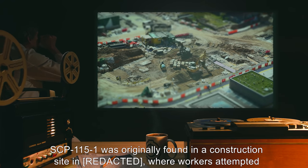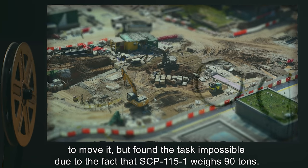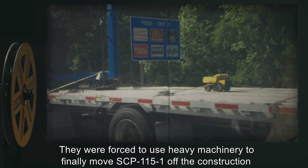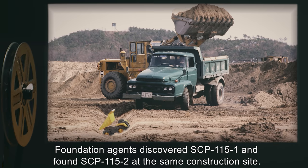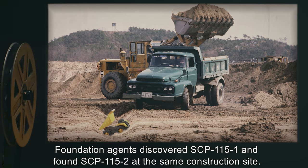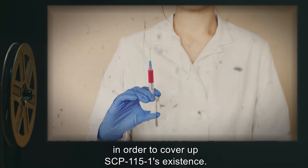SCP-115-1 was originally found in a construction site, where workers attempted to move it but found the task impossible due to the fact that SCP-115-1 weighs 90 tons. They were forced to use heavy machinery to finally move SCP-115-1 off the construction site and to a nearby town, where it became a local curiosity. Foundation agents discovered SCP-115-1 and found SCP-115-2 at the same construction site. Class-A amnestics were distributed among the townspeople in order to cover up SCP-115-1's existence.